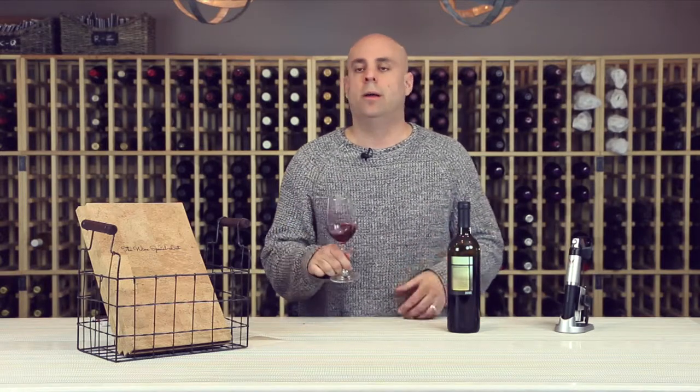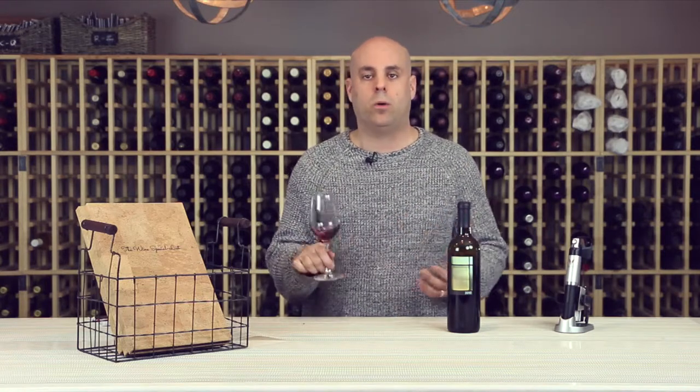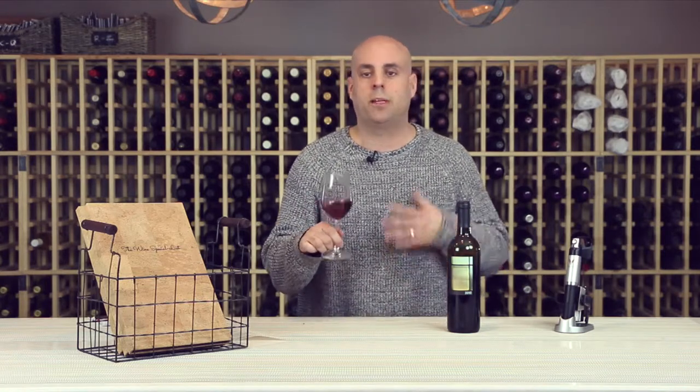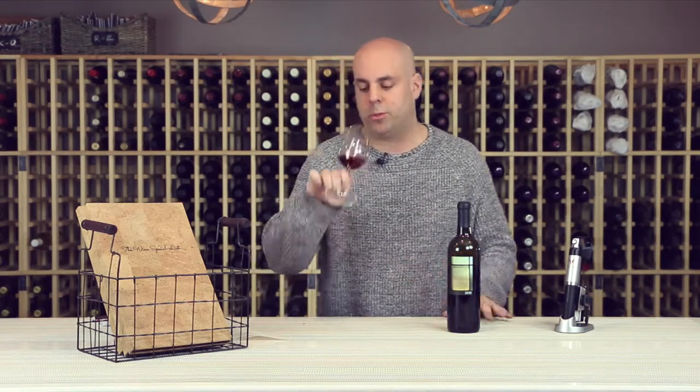Coming into the warmer weather, you want to sit outside in the summer. This is not a cab that'll beat you up with high alcohol or astringent tannins. It's something that's soft, sort of dark fruits and cream — very approachable, very drinkable.